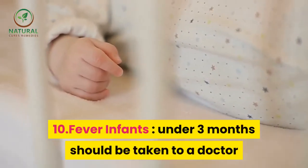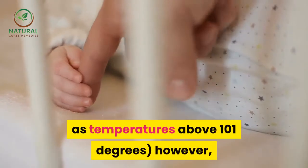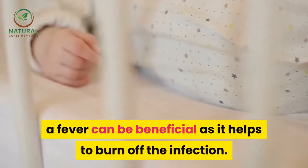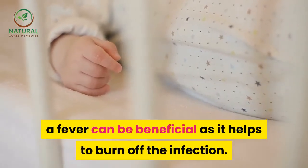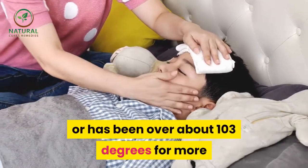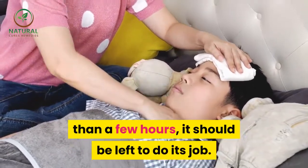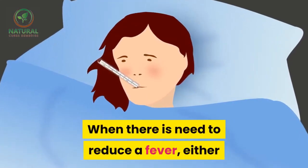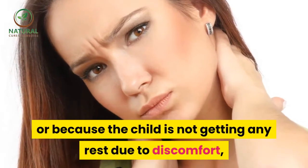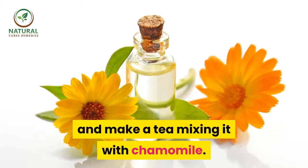10. Fever — infants under 3 months should be taken to a doctor if they run any sort of fever, defined as temperatures above 101 degrees. However, for infants older than that, a fever can be beneficial as it helps to burn off the infection. Unless a fever is approaching 105 degrees or has been over about 103 degrees for more than a few hours, it should be left to do its job. When there is need to reduce a fever, either because it has met one of those criteria or because the child is not getting any rest due to discomfort, grandma would always grab her catnip and make a tea mixing it with chamomile.